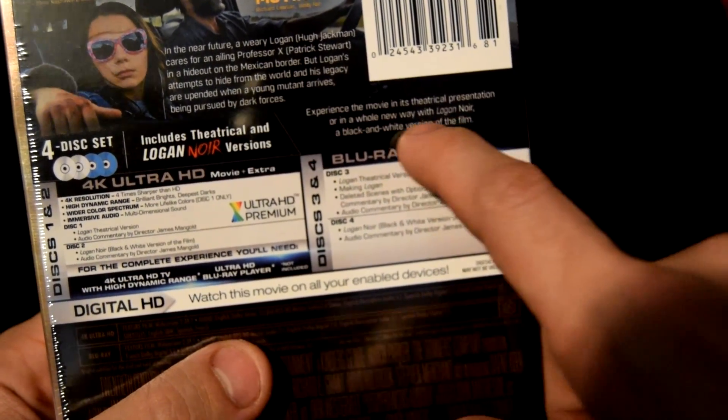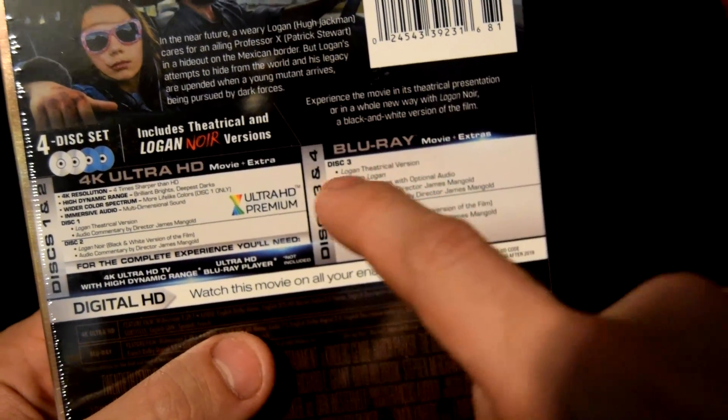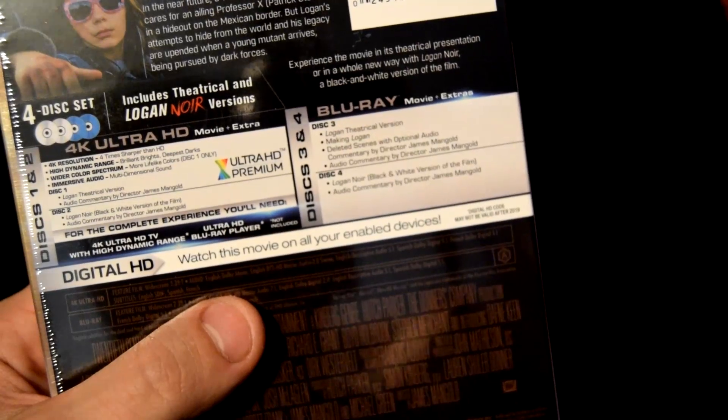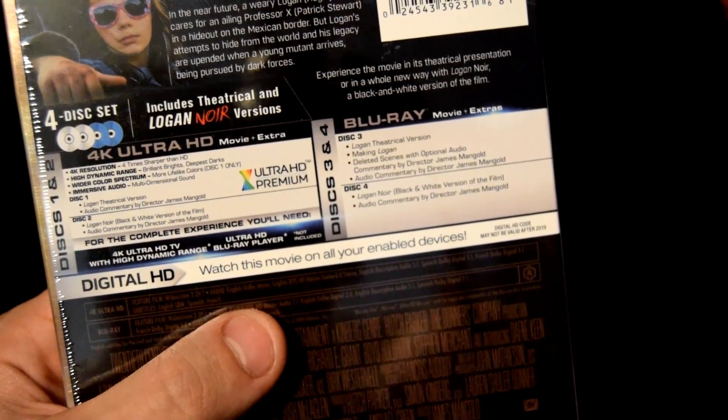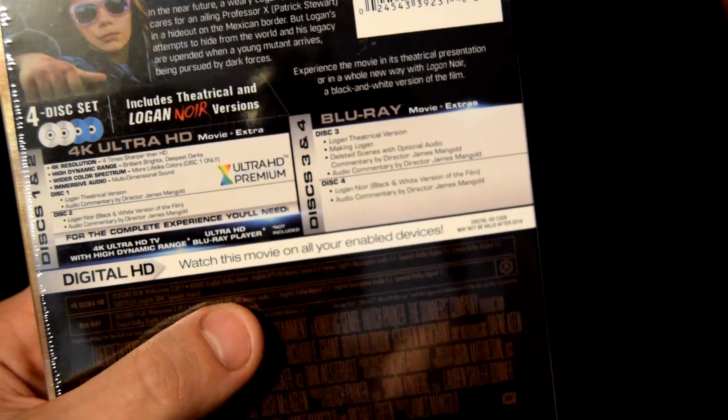It's 4 discs that includes the Noir. You can experience the movie in theatrical presentation or in a whole new way with Logan Noir, a black and white version of the film. That's pretty cool. Disc 2 has audio commentary and the Noir version. Disc 3 has the theatrical version.